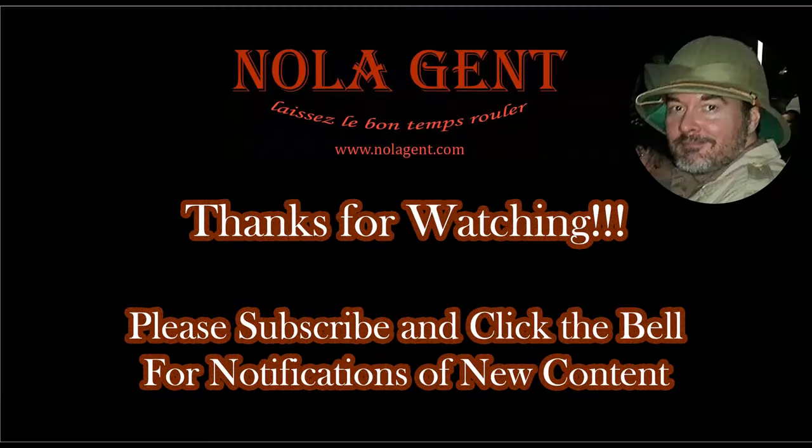Thanks for watching — I really appreciate it. If you would just click on the little circle here with a picture of my head and subscribe to the Nolajent channel, it would really help me a lot. Thank you.